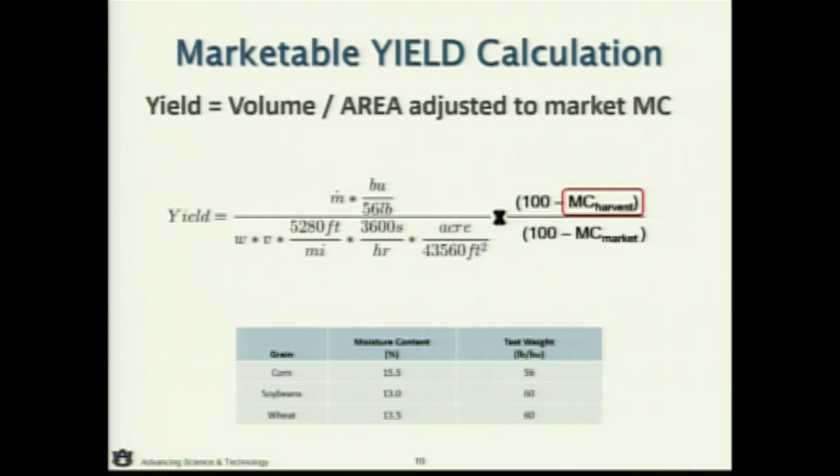Does the yield monitor test moisture, or do we use the separate moisture testers that are in common use? It's got a moisture sensor — I'll show you that in a minute. But you've got to calibrate it too, typically with a high-quality moisture sensor, to make sure it's providing the proper moisture content to the yield calculation and the data set.